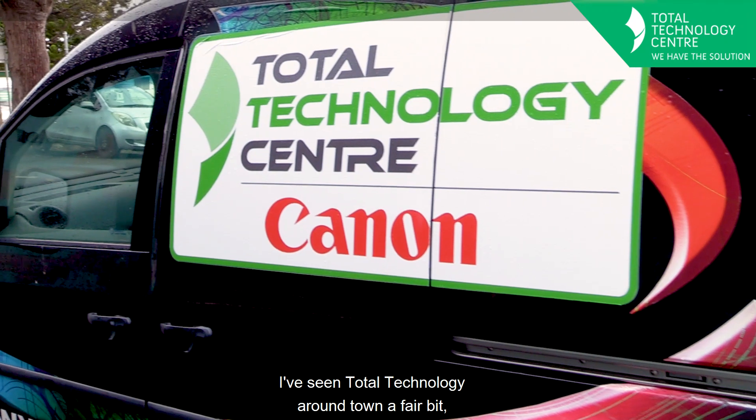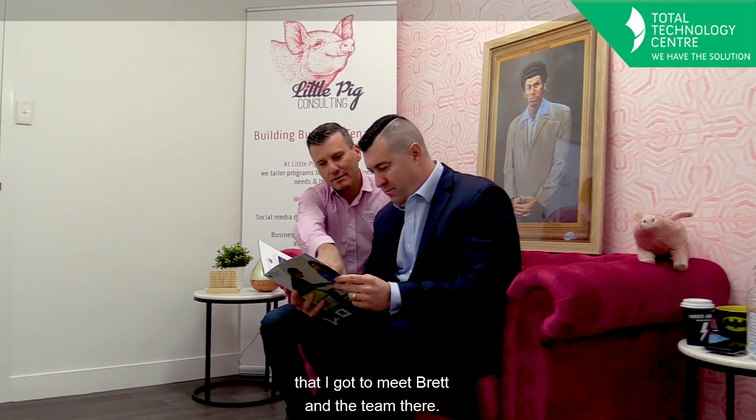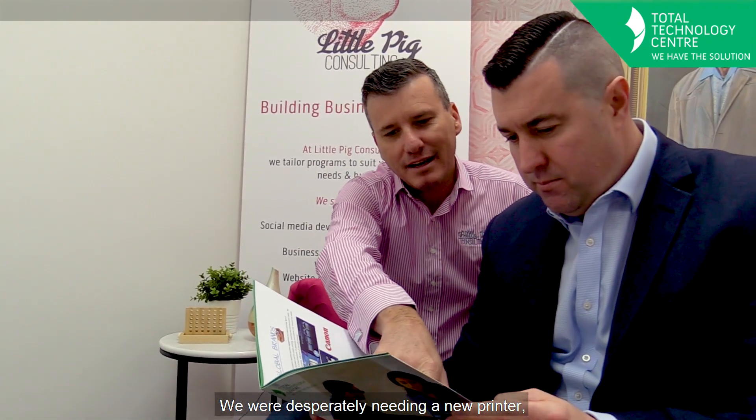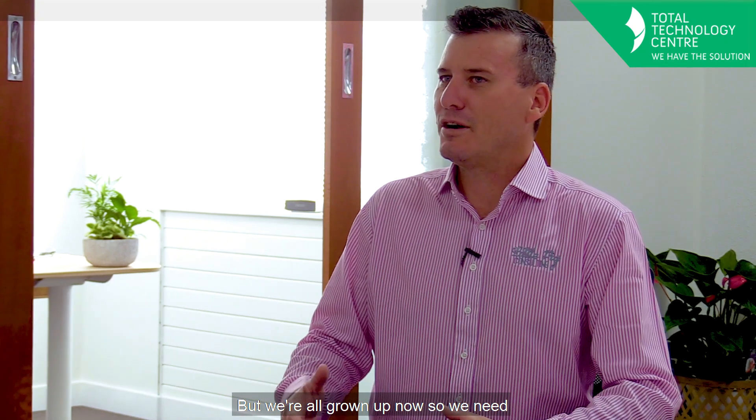I've seen Total Technology around town a fair bit, but it wasn't until the Business Expo last year that I got to meet Brett and the team there, and the display was awesome. We were desperately needing a new printer — we were just using a little bubble jet printer. We were a one-man show, but we've all grown up now and we need a real machine to handle the real work.